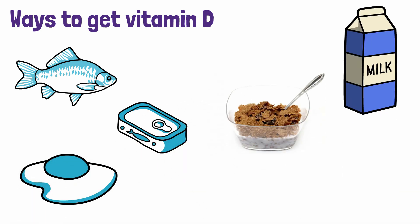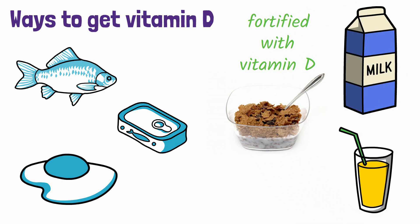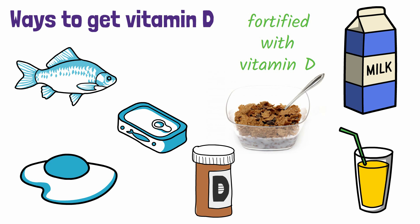And some foods, like milk, cereals, and orange juice, don't naturally contain vitamin D, but are often fortified with it, which means that vitamin D has been added into their ingredients. You can even take a vitamin D supplement if you're not getting enough from other sources.